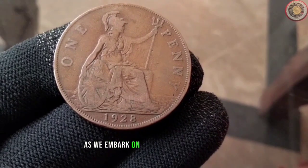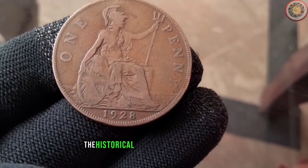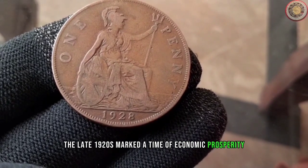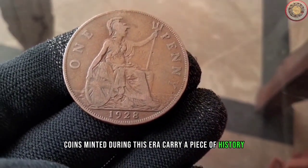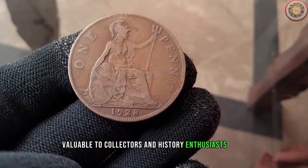As we embark on this numismatic journey, it's crucial to understand the historical context of the 1928 penny. The late 1920s marked a time of economic prosperity, but it was also a period leading up to the Great Depression. Coins minted during this era carry a piece of history, making them even more valuable to collectors and history enthusiasts alike.